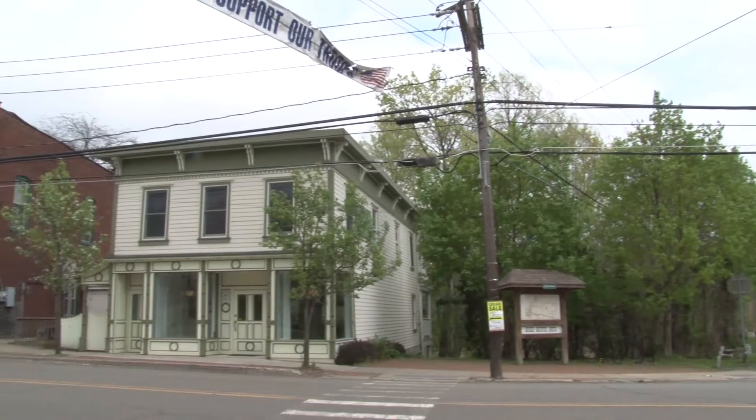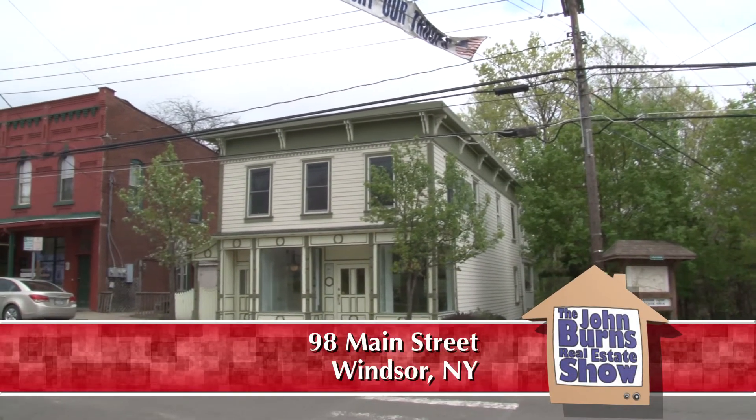I'm with Yelena Rapurjeva, and we are at the Village Green in Windsor, New York, and we're going to be looking at a very historic property. Yelena, thanks for being on the show today. Thank you for having me again. We are at 98 Main Street, and it is a historical part of Windsor.